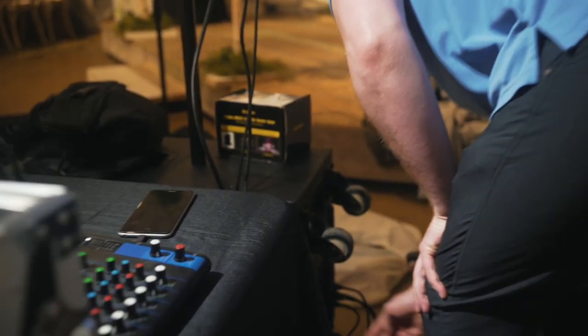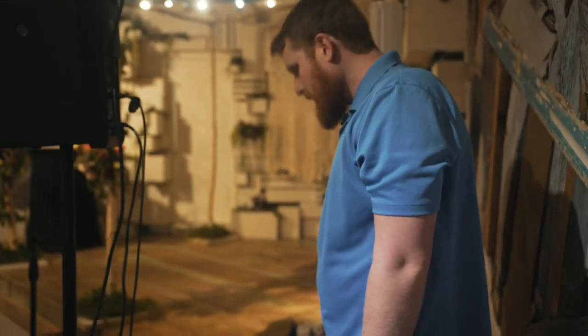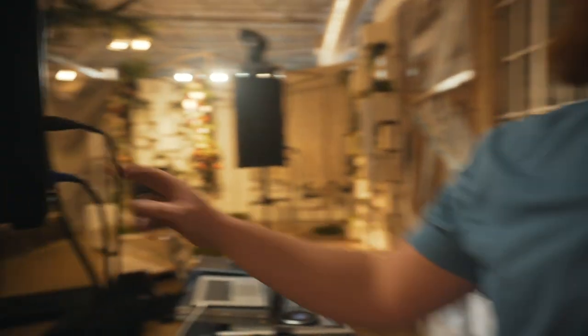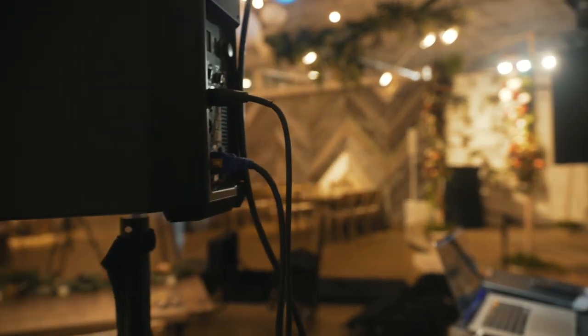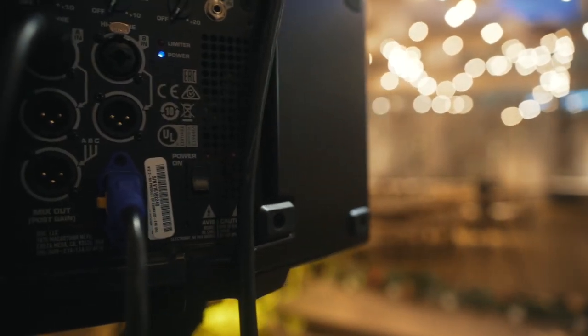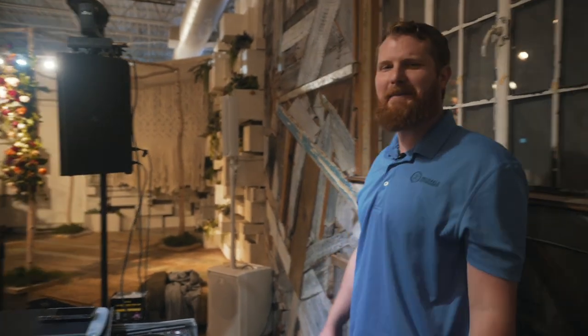We've got to make sure everything's turned on. Start with the sub — everything over here is already on — then go to the speakers. Because you don't want to send an electrical charge through an open-source speaker. That's how you make your friends that you're working with not like you anymore. Whenever I work with that DJ, my ears are bleeding at the end of the night. We don't want that.